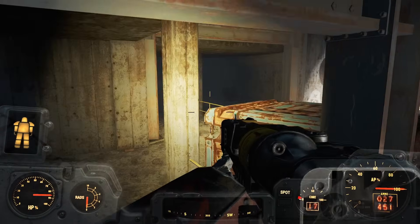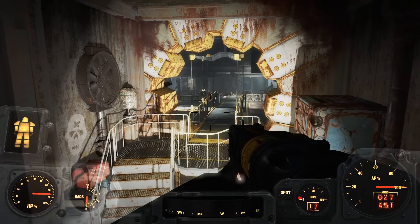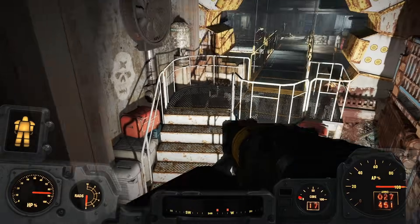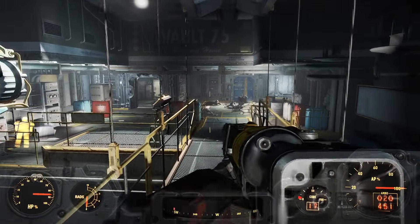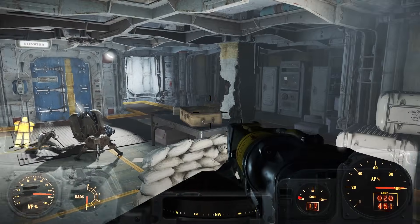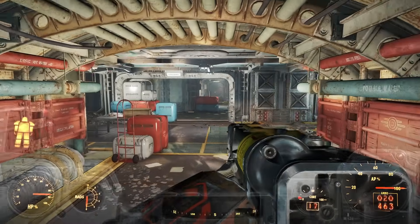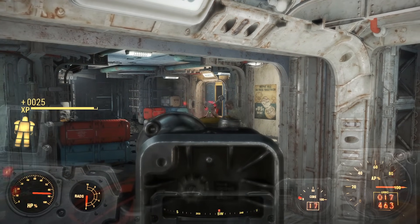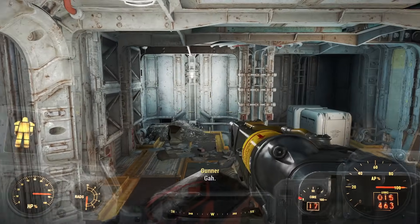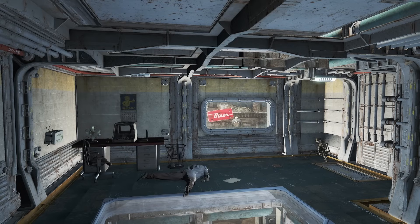It turns out that Vault 75 was part of a classified military program aimed at enhancing and perfecting human genetics across multiple generations. The research staff's objective was to create the ultimate super-soldier through continuous improvements and experimentation. Upon entering the vault, everything appeared normal for the first week. However, all children under 17 were separated from their parents and gathered in the atrium, while the parents awaited a briefing from the head of security. In reality, this briefing was a cover for a massacre. Now orphaned and alone, the children received guidance from personnel officers and caretaker robots. Researchers carried out experiments and closely monitored the children's progress.